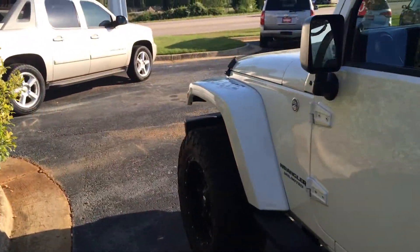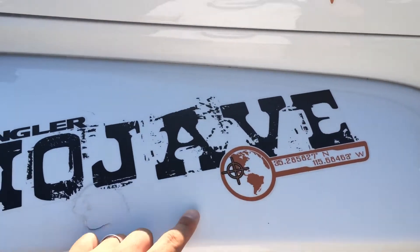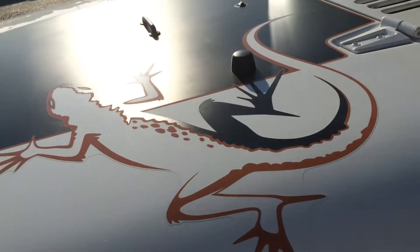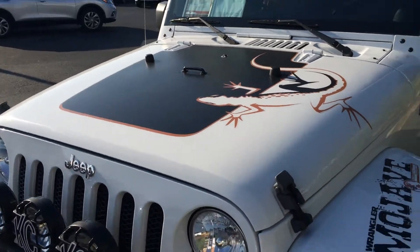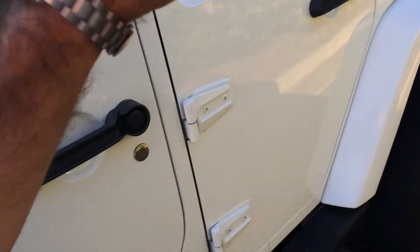Let me show you some of this artwork that I got for the Mojave package — it is sharp looking. On the hood, and this lizard kind of pattern repeats too in the seats.